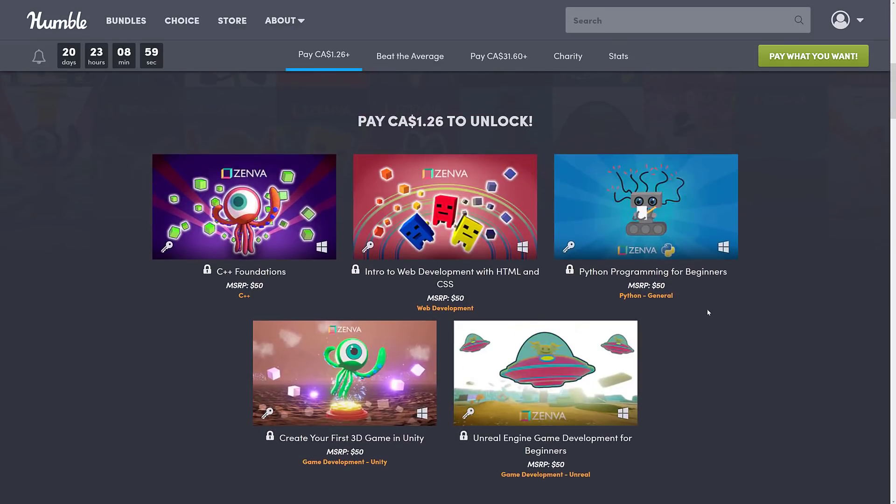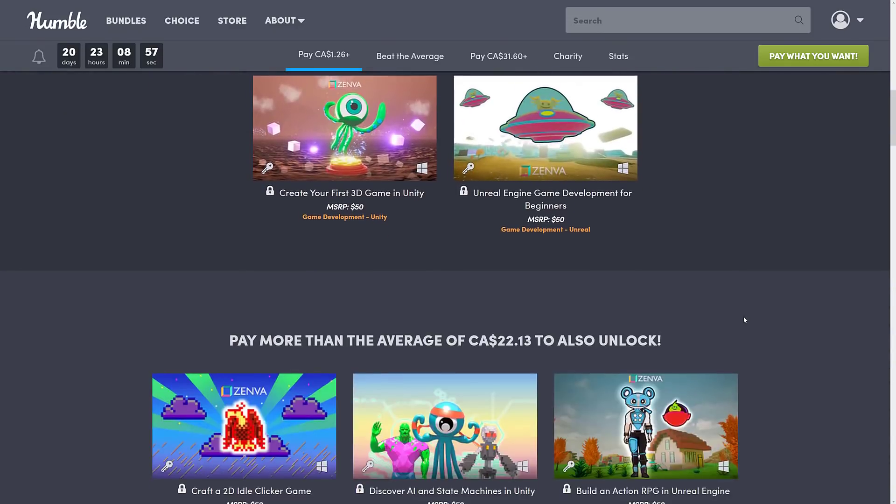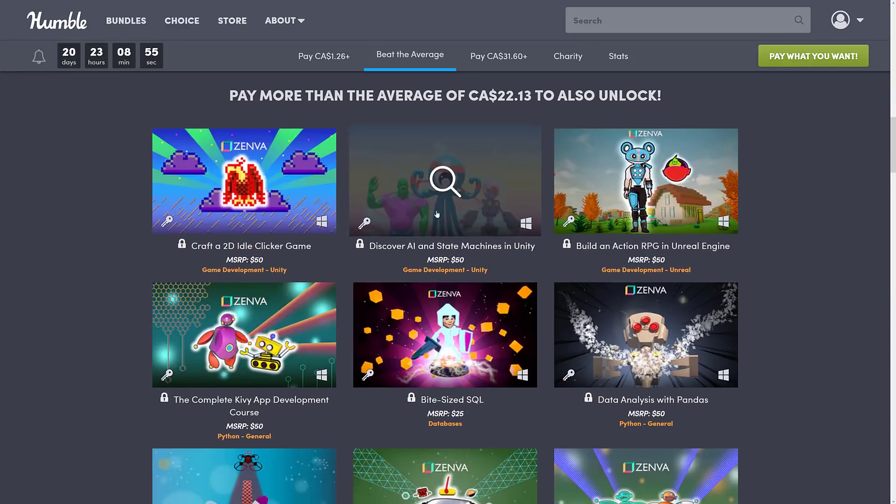That's a pretty solid $1 tier. The MSRPs are kind of complete crap — it's like Udemy, everything is always on sale, so it's more like a third of that. But even then, one or two courses makes the entire bundle worthwhile. That's the great thing about Humbles, they're always an amazing deal.